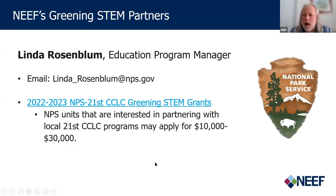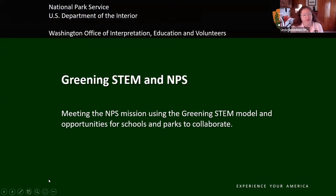Our first guest presenter today is Linda Rosenblum from the National Park Service. My name is Linda Rosenblum. I'm the Education Program Manager for the Washington Office of Interpretation and Education Volunteers with the National Park Service. Today I'm going to talk a little bit about how the NPS has been interacting with the Greening STEM model and some opportunities for schools and parks to work together in the program.